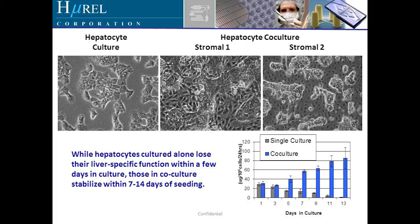Where co-cultures — here are two examples with two different stromal hepatocyte co-cultures, stromal one and stromal two — we continue with the Hurel process to stabilize these for seven to fourteen and possibly longer than fourteen days.